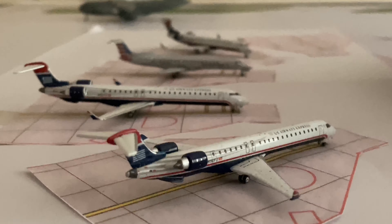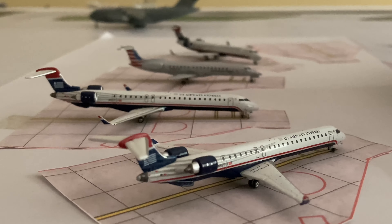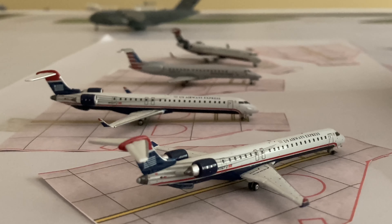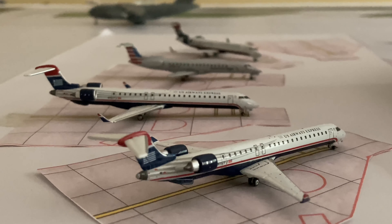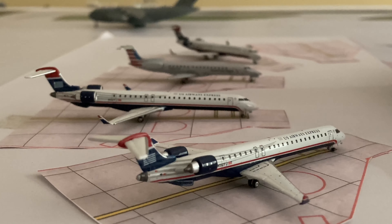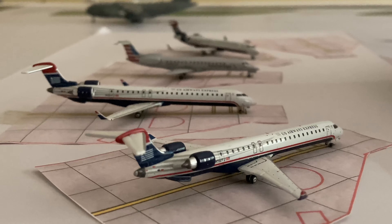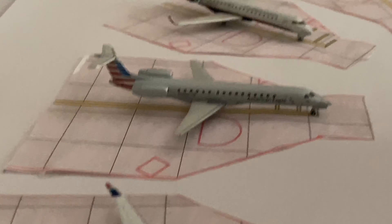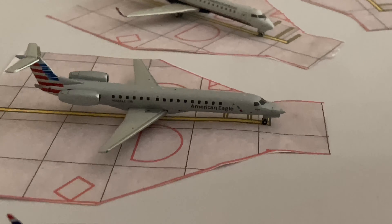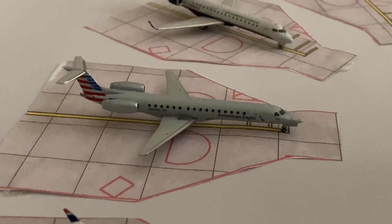Looking down the regional lineup - for new viewers wondering why there are US Airways planes in the video, it's solely because there's still no American Eagle CRJ 900 model available as of 2020 approaching 2021. The first CRJ 900 is operating flight 5304 to Rapid City, and the next CRJ 900 is operating flight 5435 to Savannah. Then we have the Embraer 145 operating flight 4118 to Champaign, Illinois - looking really nice.